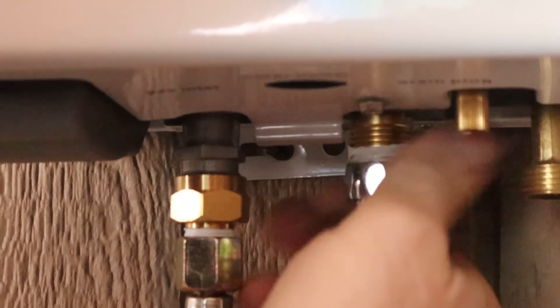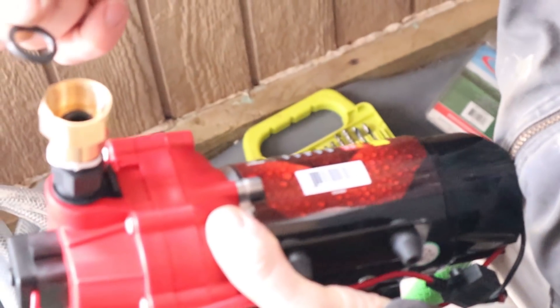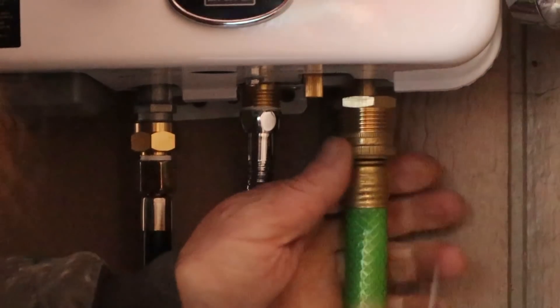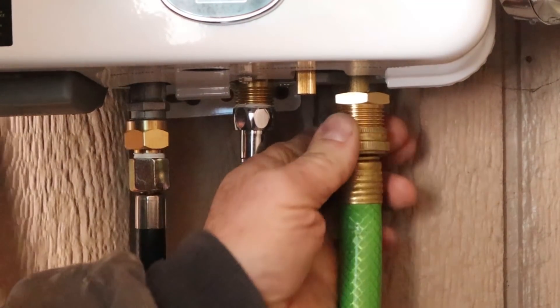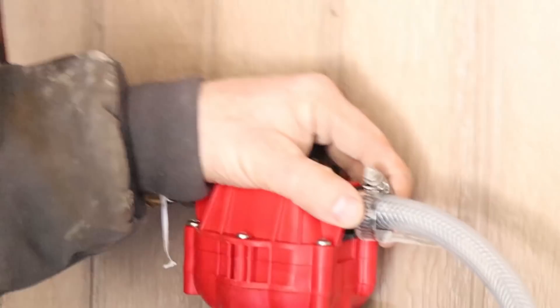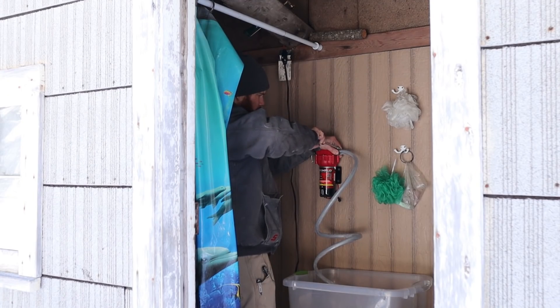Here we are installing our simple little propane on-demand water heater in our shower house. It's going to free up quite a bit of time for us each day, and with the plans we've got this spring, we're going to need as much time as we can get. Speaking of plans, we have some big news that we're going to share with you guys in this video, so stick around and enjoy the show.